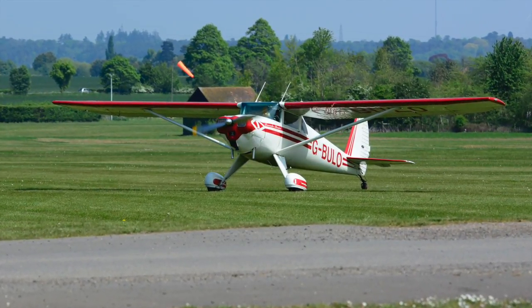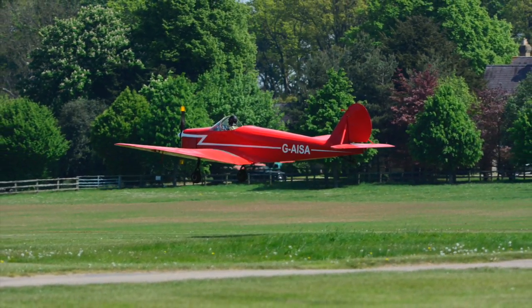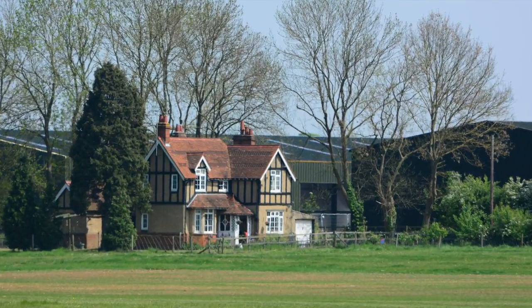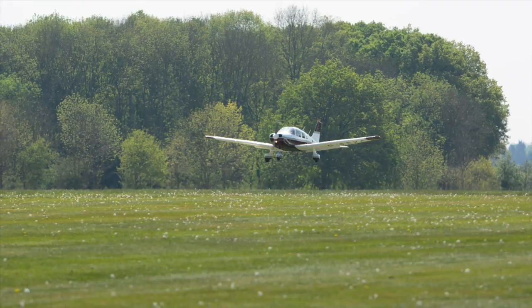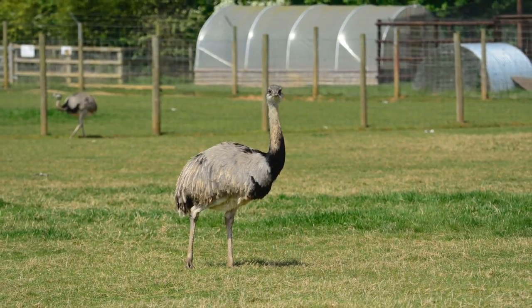Hello guys, it's been a while since I last did any of my photograph show-off videos. This one is from early 2017 when I first went out with my dad. There were two of them, so I'm not going to just talk about the day like I did last time — I'm going to talk a little bit about the Shuttleworth Collection itself.